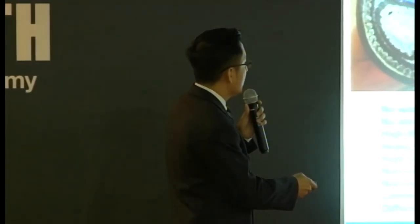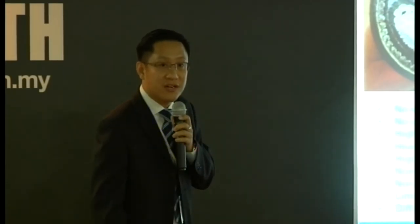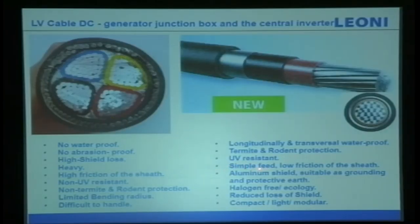Our cable offers longevity, transversal waterproofing — water is an issue — and it can be direct buried. It provides termite and rodent protection, UV resistance, simpler installation, low friction on the shaft, aluminium shielding suitable as grounding and protection, halogen-free ecology, reduced shield loss, compact size, and very light weight. You can see the cables at our booth — very tough and easy to install.